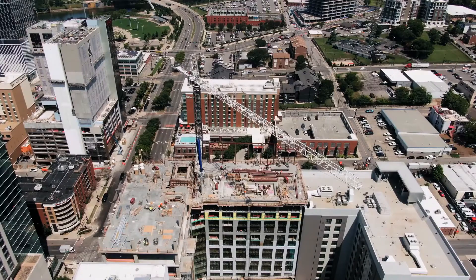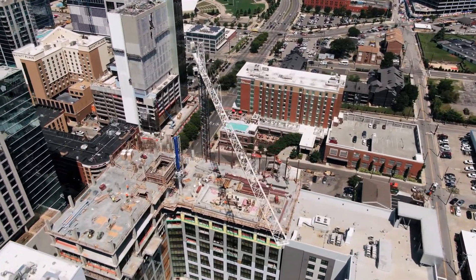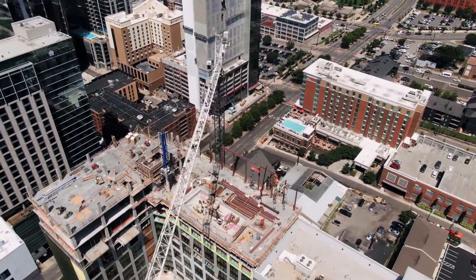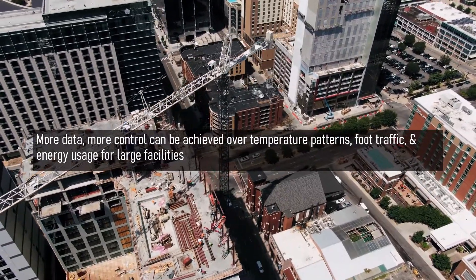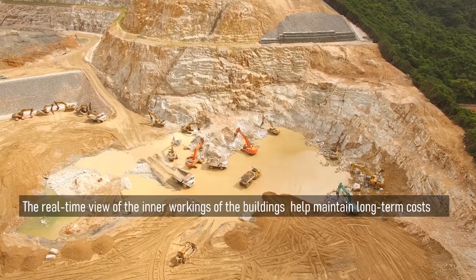Smart sensors for better facility management: in facilities like healthcare facilities and high-tech amenities, sensors can be integrated into a BIM model when the building structure is made, to provide data about the structure. More data gives more control, which can help achieve better temperature patterns, foot traffic monitoring, and energy usage within the building. The real-time view of the inner workings of buildings can help maintain long-term cost efficiency.